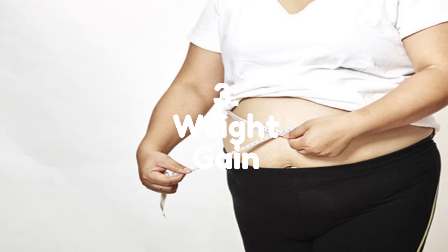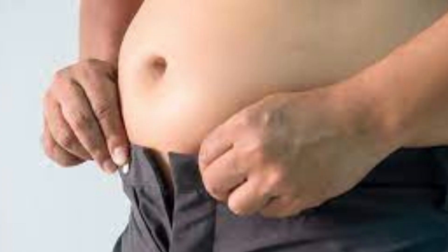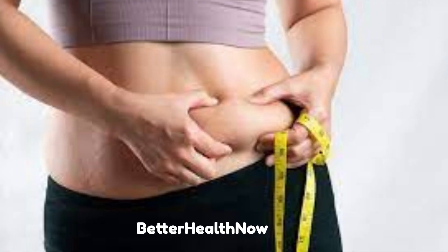Number 3: Weight Gain. Fatty liver can contribute to weight gain, especially around the abdomen. When the liver is overloaded with fat, it can lead to insulin resistance, which can cause the body to store excess calories as fat, leading to weight gain. Weight gain is often a contributing factor in the development of fatty liver, especially in people who are obese or have a high body mass index (BMI). Fatty liver can also contribute to further weight gain, creating a vicious cycle.